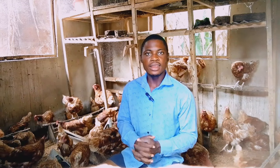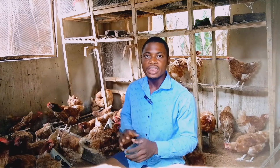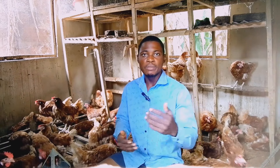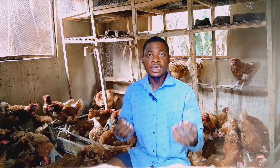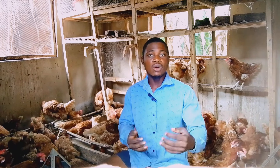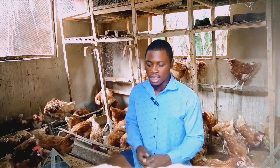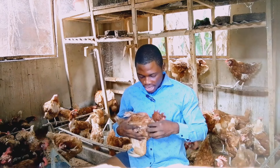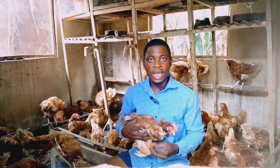Another thing you need to check is their water. Make sure the chickens always have water available in the farm. Also check if there is sawdust inside their water, because sometimes they play with the sawdust and pour it into their water, and they end up not drinking. Change to clean water when needed. To tell if a chicken has been drinking, pick it up and check the gizzard — if it is hard they have not drunk any water, but if it is soft they have taken water.